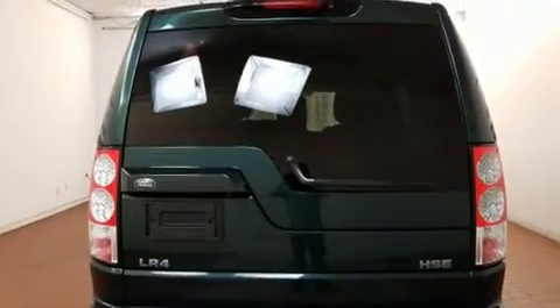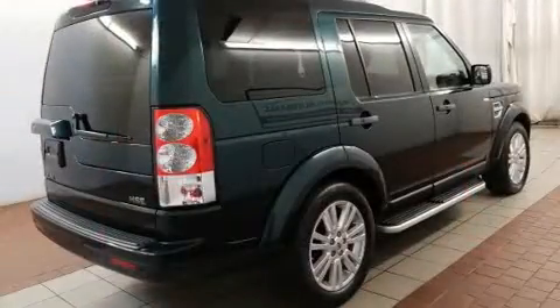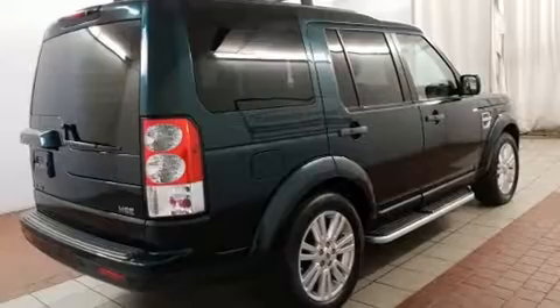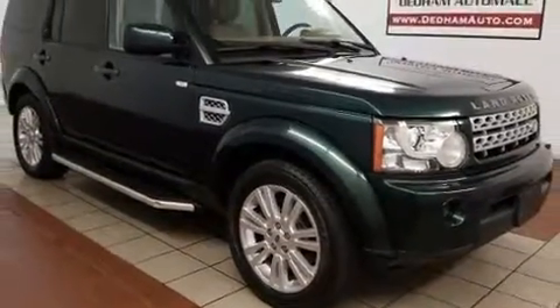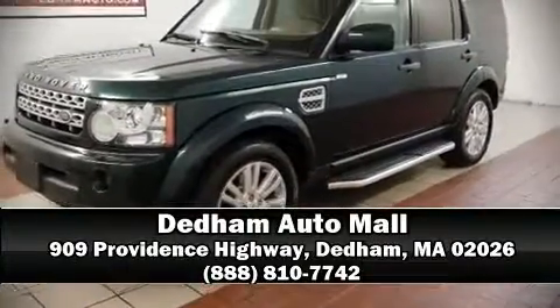Safety and maximum capability are assured via self-leveling rear suspension, which maintains optimal driving geometry. Our experienced sales staff is eager to share its knowledge and enthusiasm with you. Come on in and take a test drive.